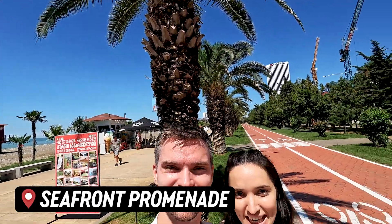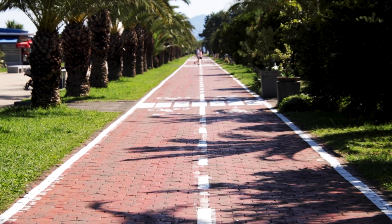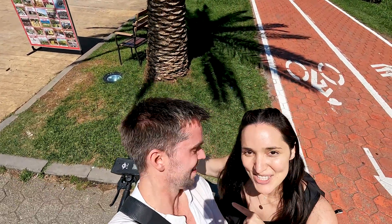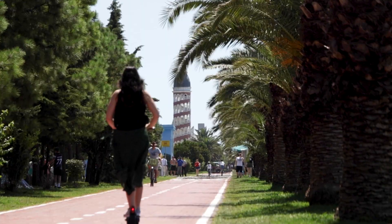Right now we're at the Seafront Promenade, which goes for about seven kilometers along the sea. Obviously you can walk taking in the views, you can rent bikes, or you can also rent electric scooters. If you're not new here, you know that electric scooters are our very favorite mode of transportation, so that's what we're going to do to get to our next destination.